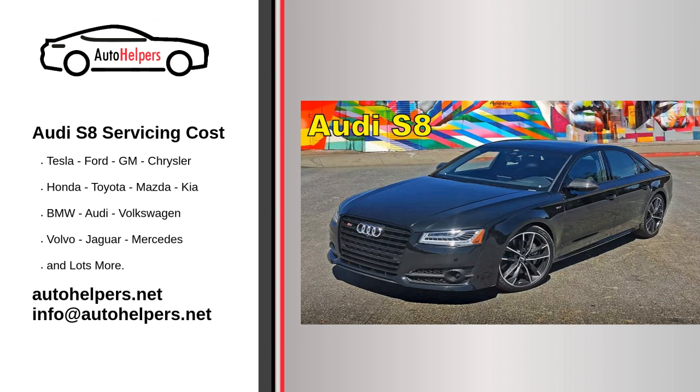Regular maintenance helps prevent potential issues and ensures that your vehicle continues to run smoothly. Here are some general guidelines for Audi S8 service. Regular maintenance schedule: refer to your Audi S8 owner's manual for a detailed maintenance schedule, which outlines recommended service intervals and the specific services required at each interval.